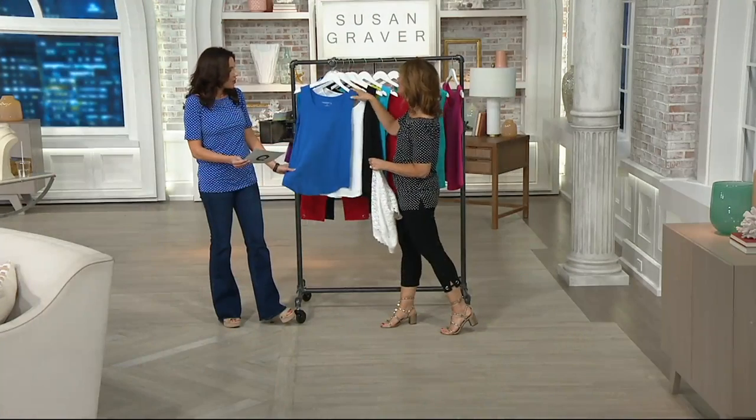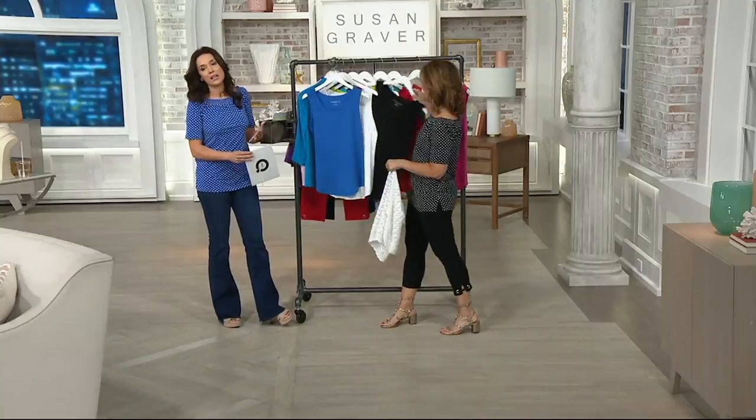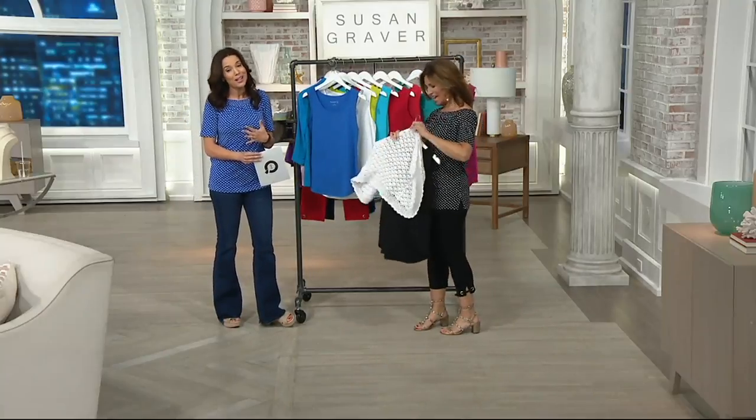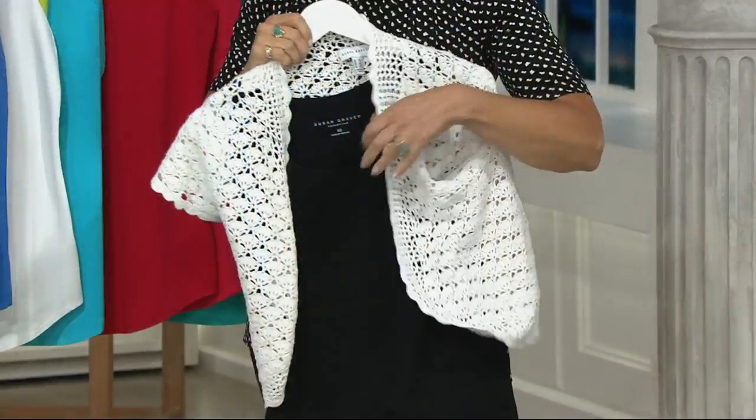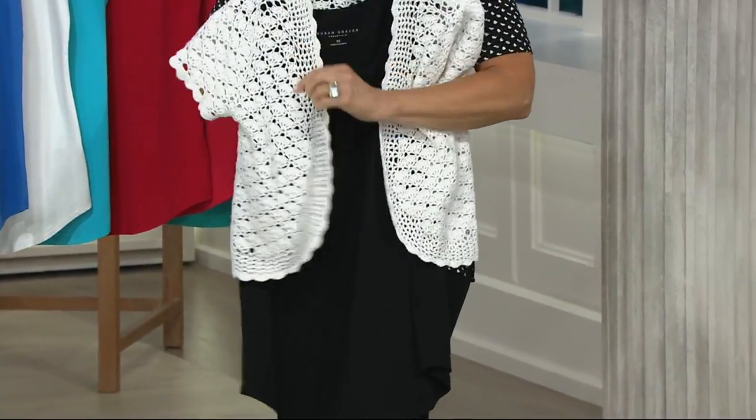It's the fabric, it's the cut — it just becomes that tank that you wish you had more than one of. So what we did is we put it on Buy More, Save More. First one is $34.75, and each one after the first will be just $29 and change.